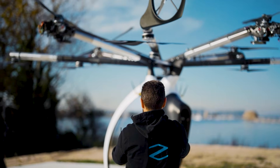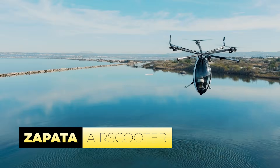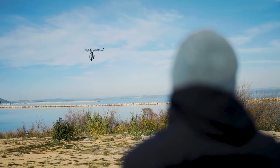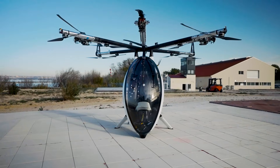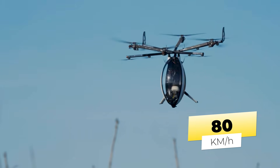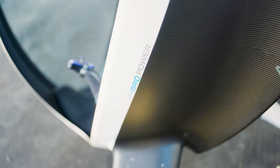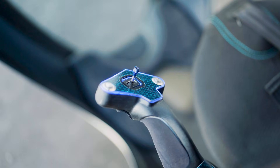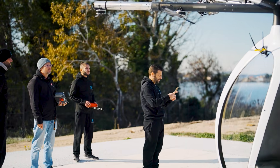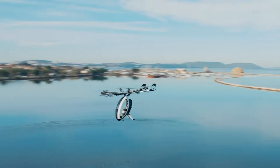The Zapata Air Scooter is another unique flying machine designed to revolutionize the way we think about flight. This hybrid electric vertical takeoff and landing aircraft stands out with its impressive specifications, including a cruising speed of 50 miles per hour and a maximum speed of 62 miles per hour. With a flight duration exceeding two hours, it offers an exciting opportunity for leisure travel and tourism. The Air Scooter features 14 individual propellers distributed across eight booms, enhancing its stability and control during flight.